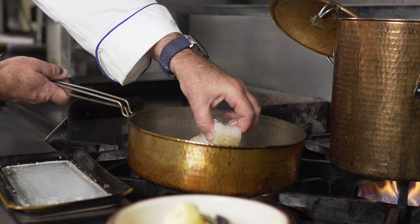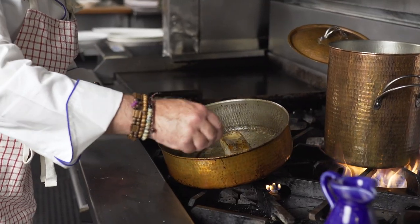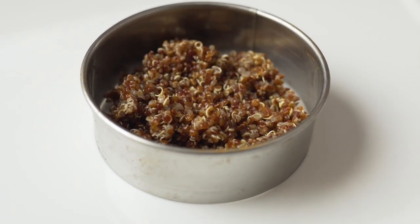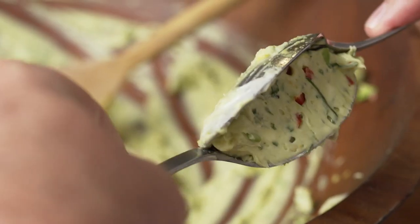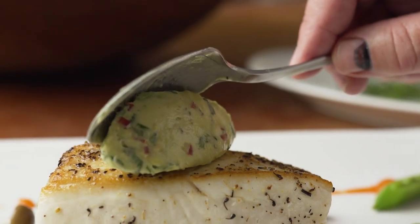I love to roast Alaskan halibut with Butter of Europe. The foaming butter and the sea salt really give a beautiful richness to a very delicate Alaskan halibut. The avocado butter and the Alaskan halibut is a perfect pairing, creating balance and harmony to the dish itself.